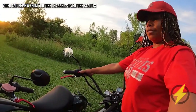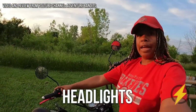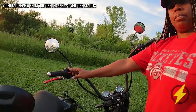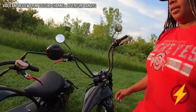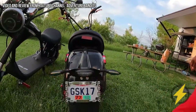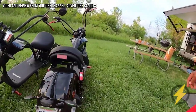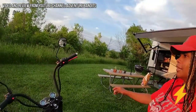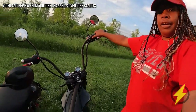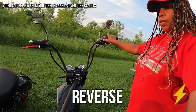Let's talk about the features that this bike also has. You have a horn, you have your headlights that you can turn on, and you have your blinkers. You can also push this button in R and it can go reverse.